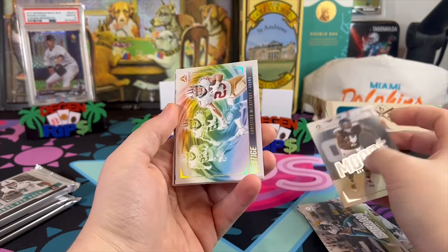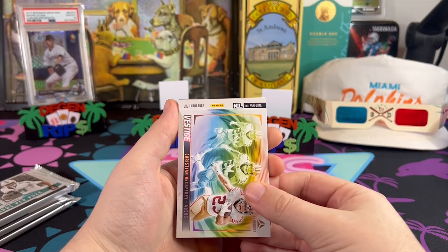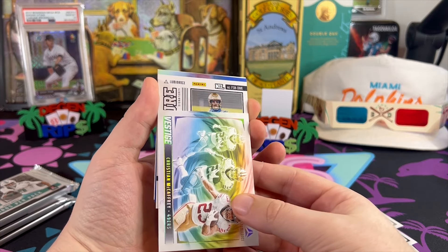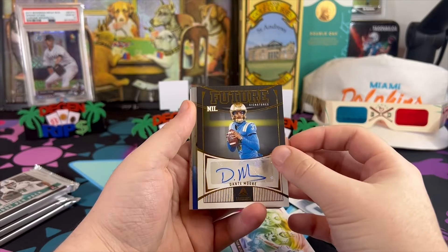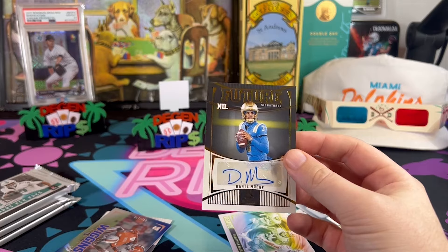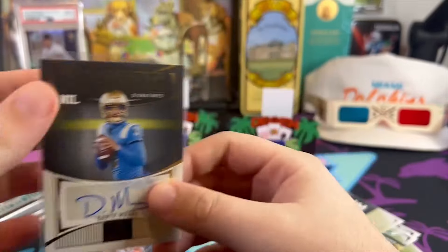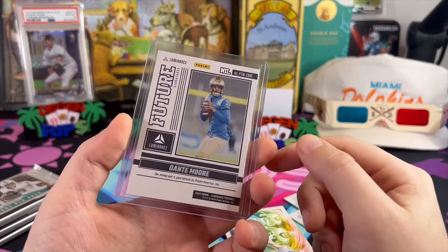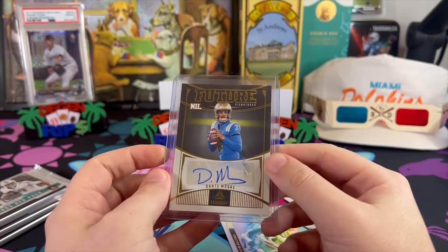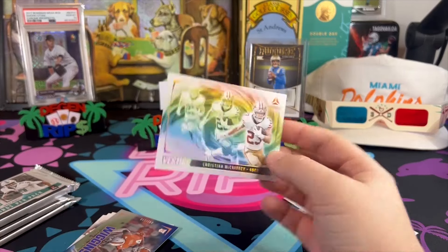Oh, what do we got here — we got Vestige Brock Purdy, and I think we have our first auto. NIL FSN DME — okay, I think this is a college player. Future Signatures: Dante Moore. I have no idea who that is, looks like maybe UCLA. I don't know if that's a good hit or not, but it's a NIL player — that's a college football card. I'm guessing Arch Manning has cards in this too if this guy does. Dante Moore NIL, and we got Vestige — such a cool looking card.